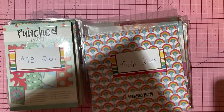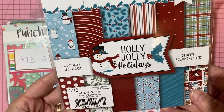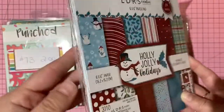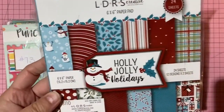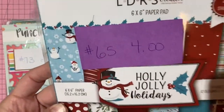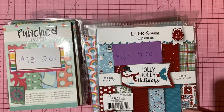LDRS Creative 'Holly Jolly Holidays' — loose but pre-cut papers. Really pretty with an adorable snowman reaching for the heavens. Four dollars, number 65.